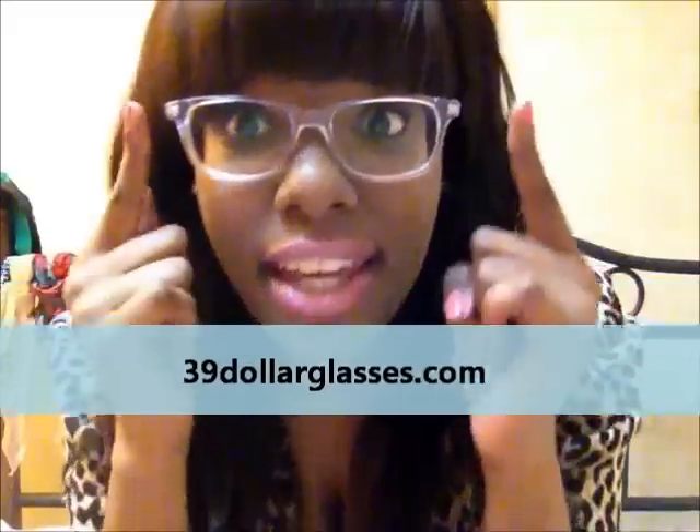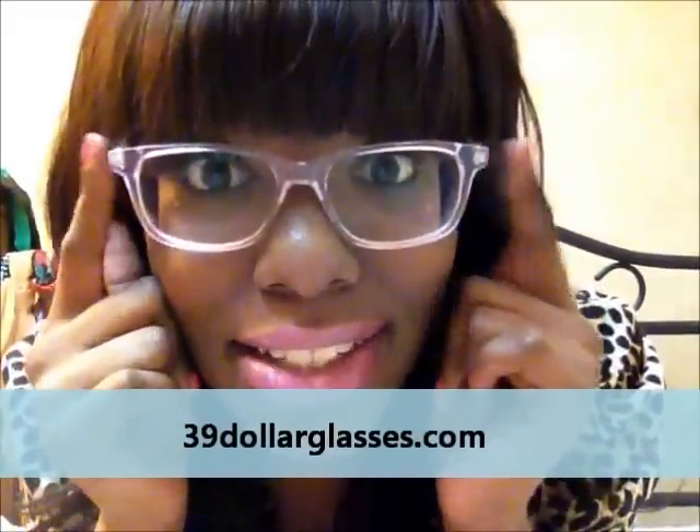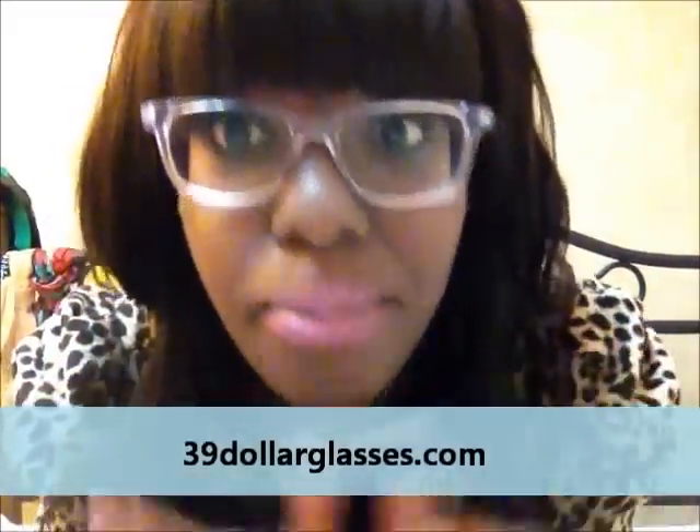Hi guys! So this is a review of $39Glasses.com, which is where I got these awesome glasses. I really freaking love them. They are Ray-Ban inspired frames — they're clear. You can see that. They're just a clear, plastic Ray-Ban inspired frame.